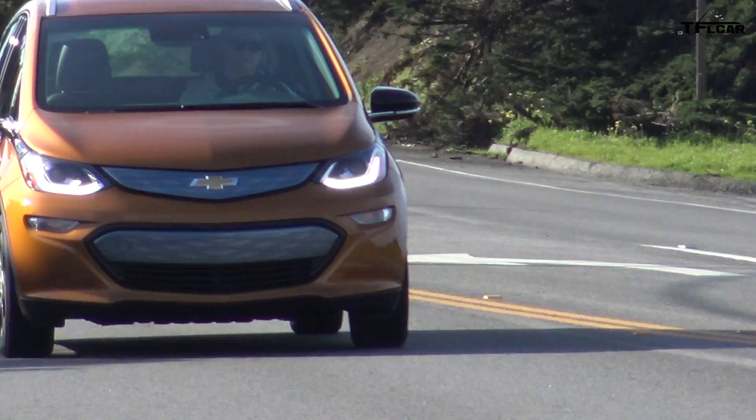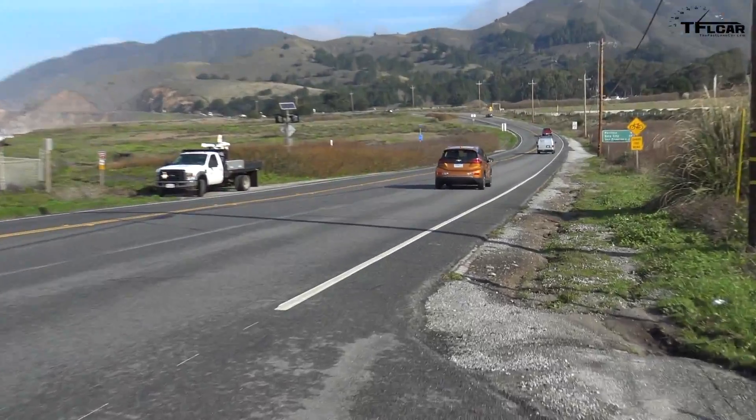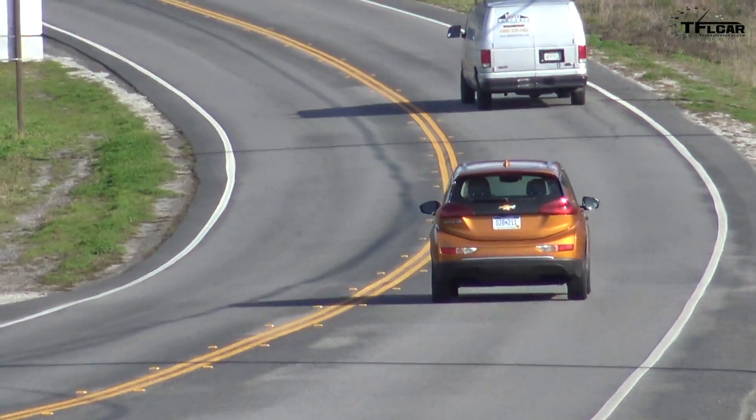We wanted to roll it out in California and Oregon first because 50% of our EV market is there. We wanted to make sure those customers foremost had the car right away, and we'll roll this out throughout the country — by the end of this summer we'll have all the states covered.